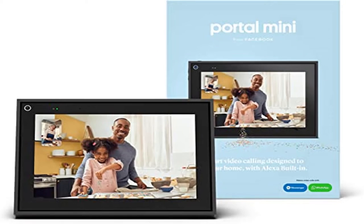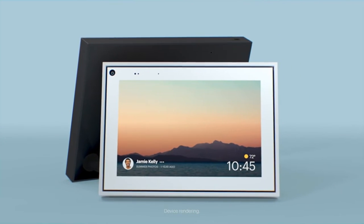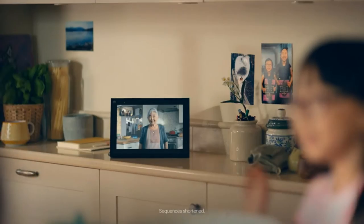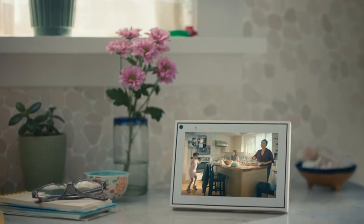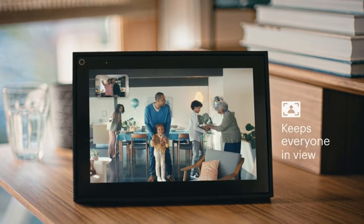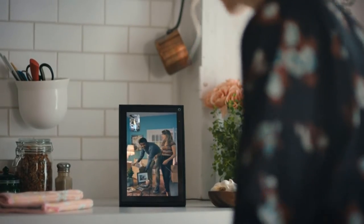Product Name: Facebook Portal, touchscreen display with Alexa, black. Easily video call with friends and family using your Messenger or WhatsApp account, even if they don't have Portal. Smart camera automatically pans and zooms, keeping everyone in frame while you move and talk freely. Smart sound enhances your voice while minimizing unwanted background noise.